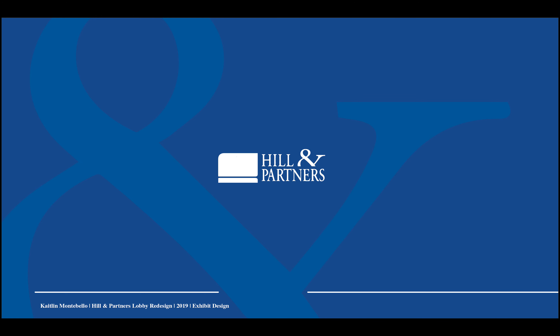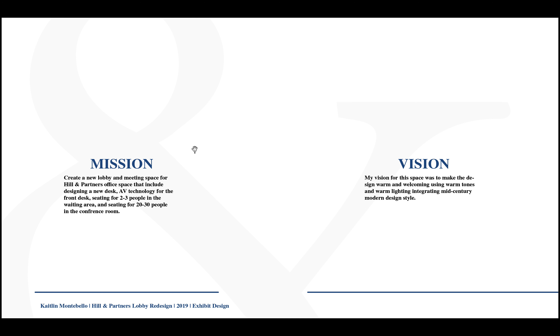Hi, I'm Caitlin Montebello and this is my Hill & Partners lobby space redesign proposal. The mission was to create a new lobby space and meeting space for the Hill & Partners office that includes designing a new desk, AV technology for the front desk, seating for two to three people in the waiting area, and seating for two to thirty people in the conference room.